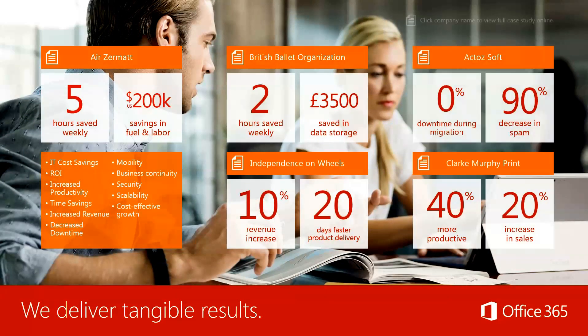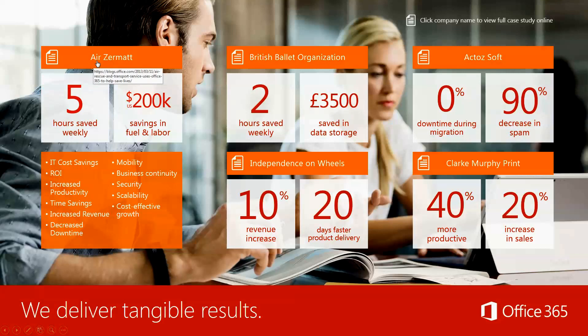The results are tangible. Air Zermatt saved five hours weekly — and I think that's a pretty conservative estimate — with over $200,000 in savings in fuel and labor. The main thing is you're reducing your IT costs, you don't have to commute into the office, it saves you time, and it increases your revenue because you're able to get more done in your day. You can pick the kids up from school and attend a meeting at the same time if you have your phone and Skype for Business installed. The British Ballot Organization saved two hours and 3,500 pounds in data storage fees — it really cuts down and trims the fat of your IT department.